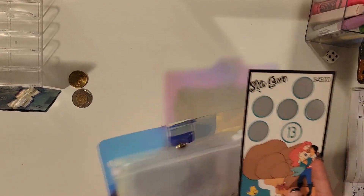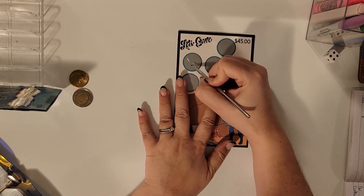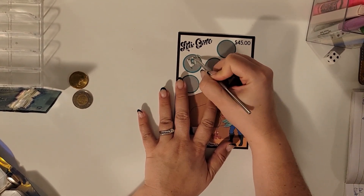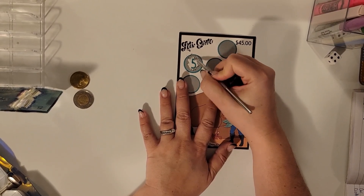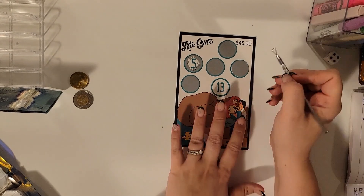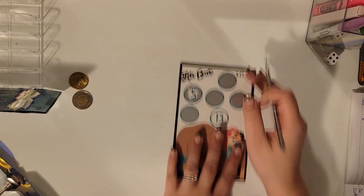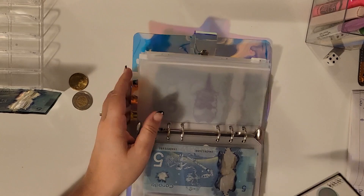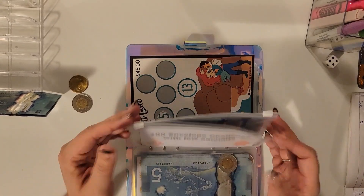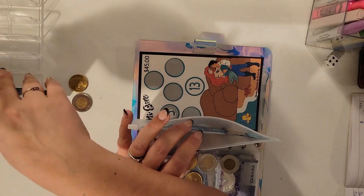Now we're going to our unknowns. Donna hit me last week — guys, I was not expecting $13. So let us scratch one: five. We're going to scratch one more — actually no, we're not going to. I have a feeling there's another large number in there. So we're putting it in the Donna envelope, and we now have $18.